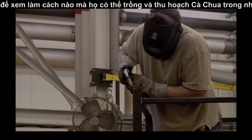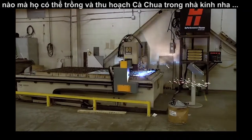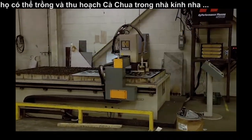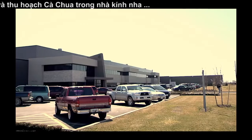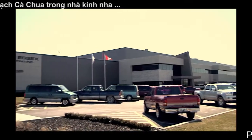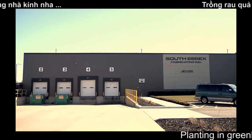Investing heavily in the latest technology and construction techniques, our fully automated greenhouses incorporate technologies from around the world, including our associated company, South Essex Fabricating, a manufacturer of plastic and glass greenhouses, as well as complete heating systems and greenhouse automation.